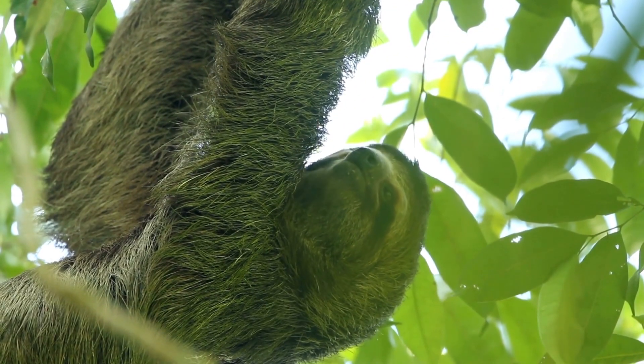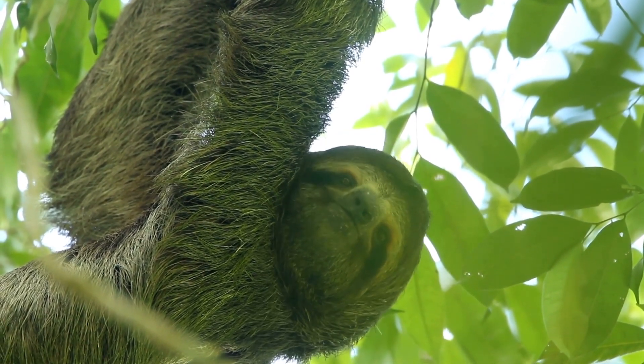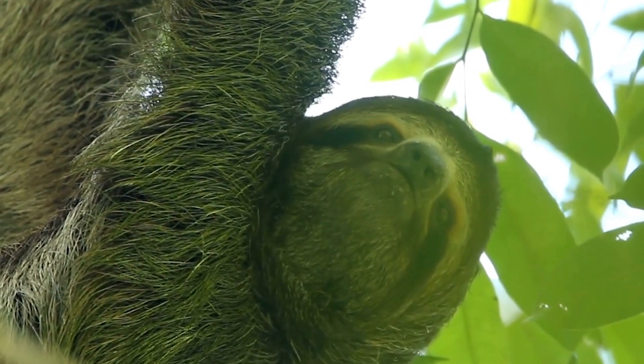Now that you've learned why and how sloths manage to hang upside down for so long, are you still curious to know why sloths let algae grow on their fur? Then you should check out these two videos.